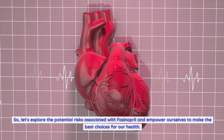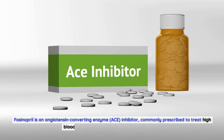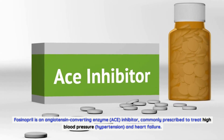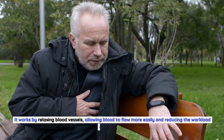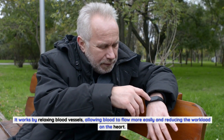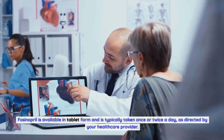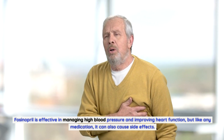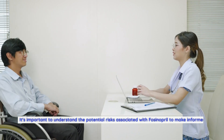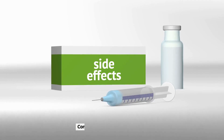What is fosinopril and its uses? Fosinopril is an angiotensin-converting enzyme (ACE) inhibitor commonly prescribed to treat high blood pressure (hypertension) and heart failure. It works by relaxing blood vessels, allowing blood to flow more easily and reducing the workload on the heart. Fosinopril is available in tablet form and is typically taken once or twice a day as directed by your healthcare provider. Like any medication, it can cause side effects, making it important to understand the potential risks.